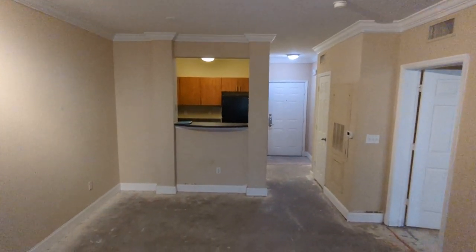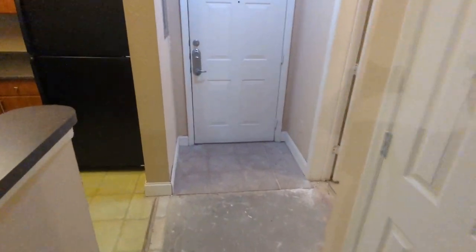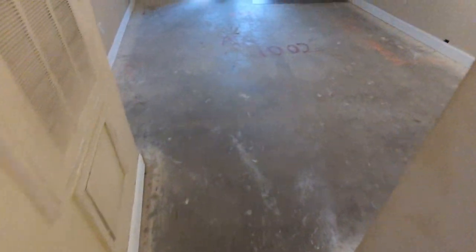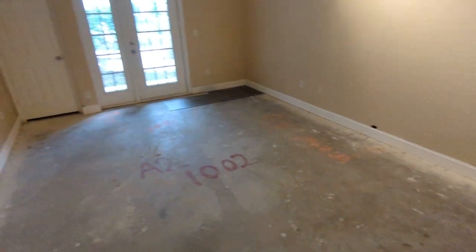We're selling this one much cheaper than all of the other units — just needs a clean-up, some flooring, and a little paint. Everyone asks what kind of flooring it needs. Well, it's only 744 square feet — it's going to need flooring for all of that. How much could that cost?